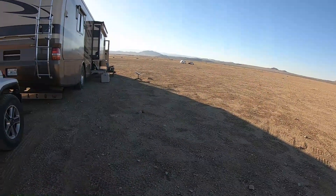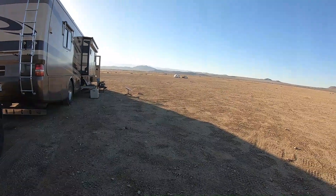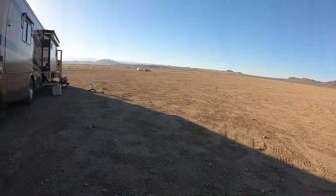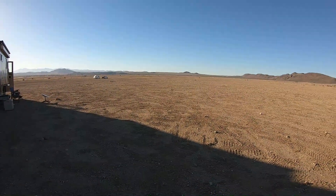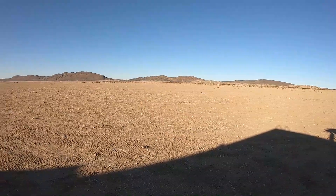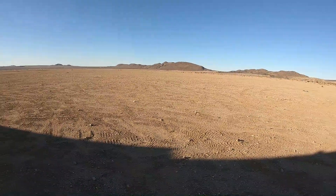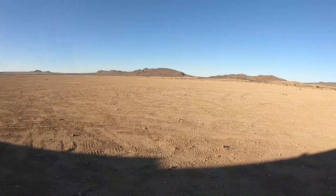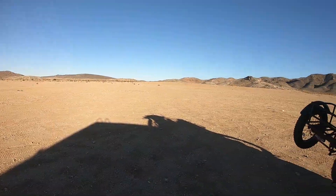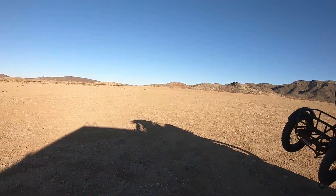Overall, the rig's been handling great. I actually pulled in here and parked and it was level, so I didn't even have to do anything with that. I may lower it — we'll see. From reading about this area, there's a lot of off-roading opportunities. I can see from here a lot of trails going up and over almost all these hills.